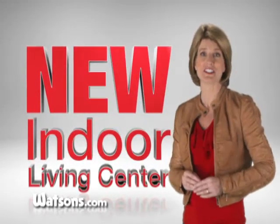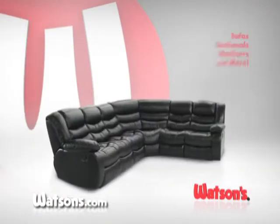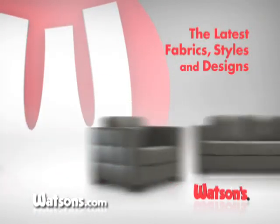Shop Watson's new Indoor Living Center for huge savings on sofas, sectionals, recliners, and more. See all the latest fabrics, styles, and designs.